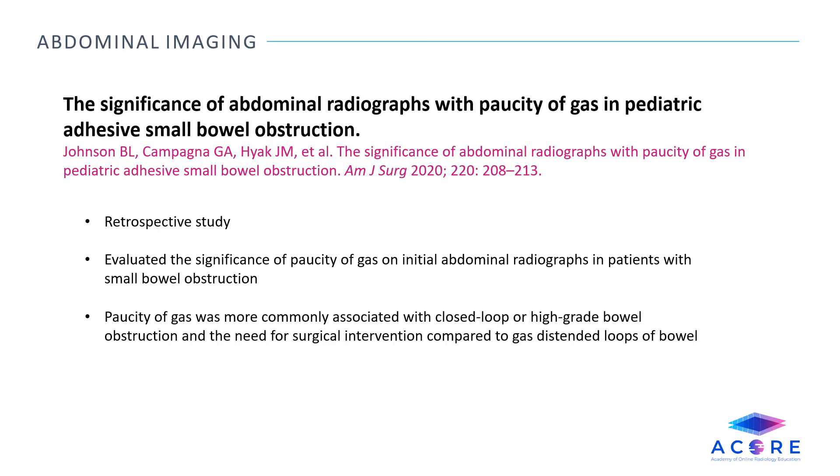The Significance of Abdominal Radiographs with Paucity of Gas in Pediatric Adhesive Small Bowel Obstruction. This retrospective study evaluates the significance of paucity of gas on initial abdominal radiographs in patients with small bowel obstruction. Paucity of gas was more commonly associated with closed-loop or high-grade bowel obstruction and the need for surgical intervention when compared to gas-distended loops on abdominal radiographs.